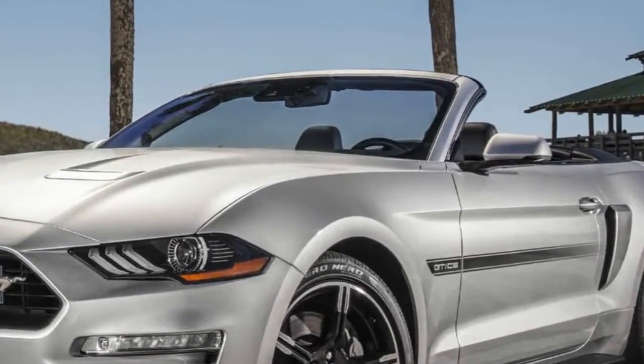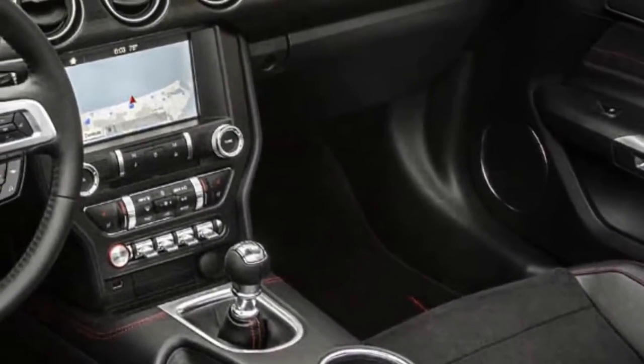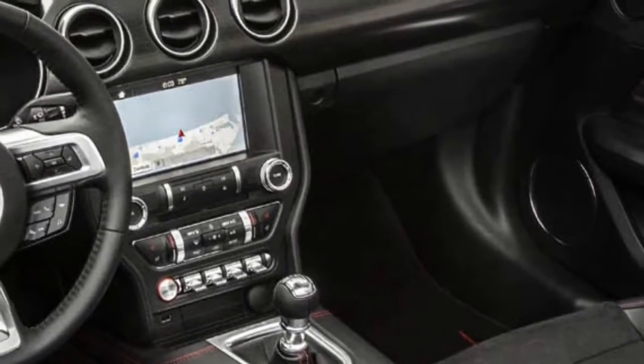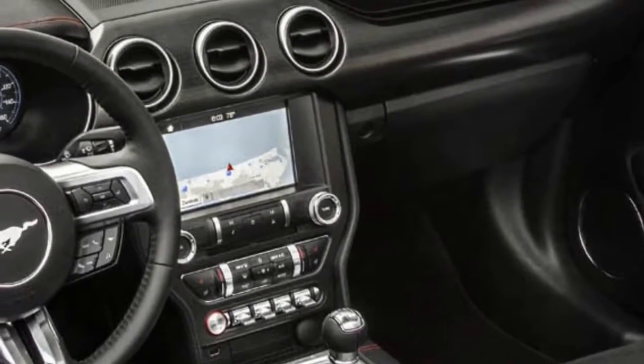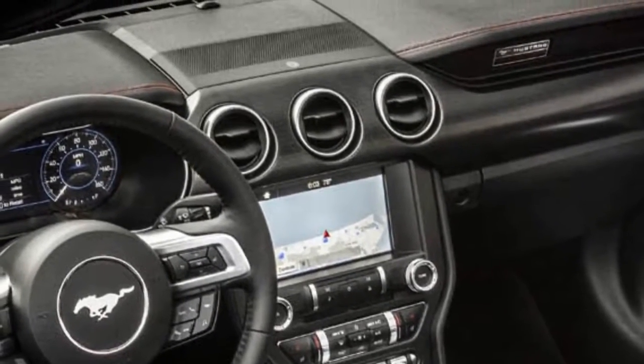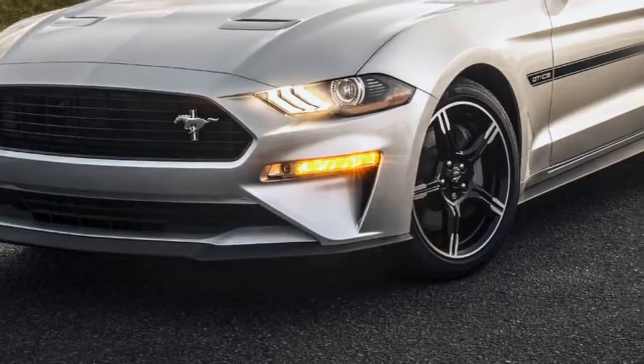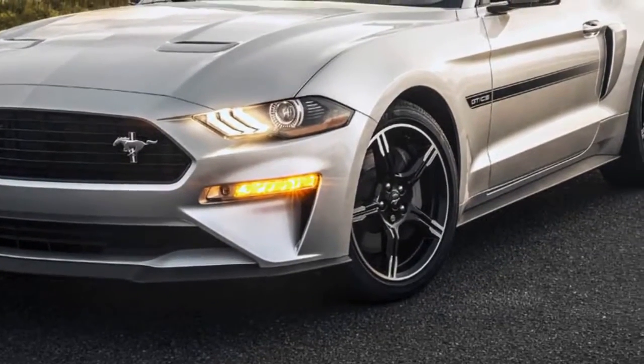Along with the California Special treatment, Ford has introduced a handful of other enhancements to the 2019 Mustang lineup. There's a new Bang & Olufsen audio system, EcoBoost models can now be ordered with the variable exhaust that debuted on the Mustang GT, and there are new colors joining the lineup as well.